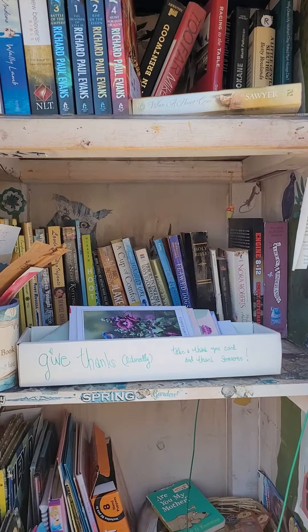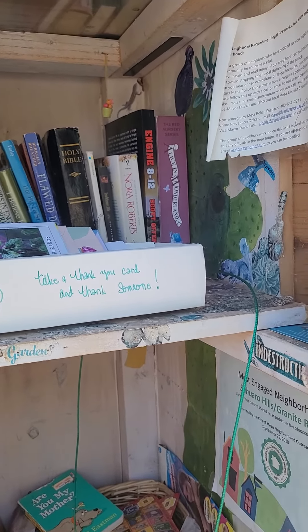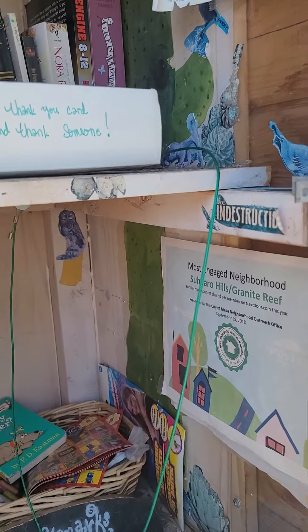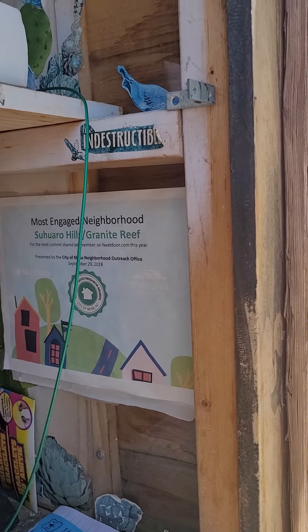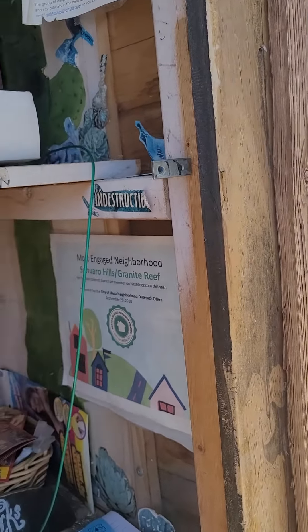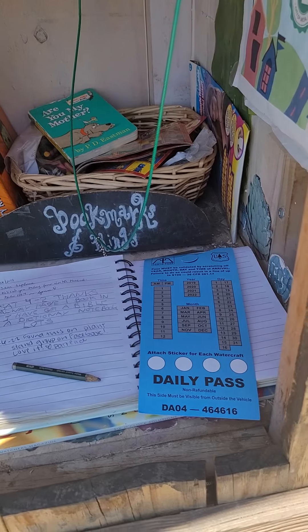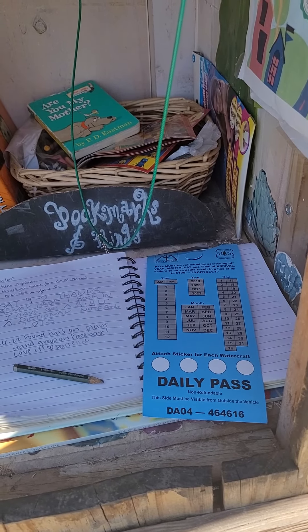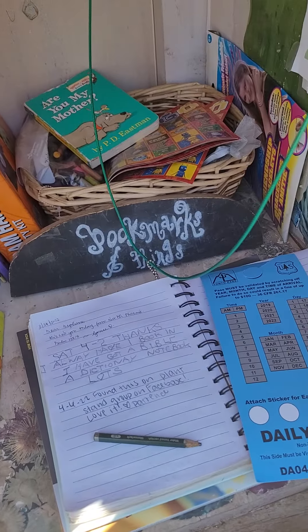See the green wire? I'll get back to that in a minute. From the City of Mesa, our most engaged neighborhood on Nextdoor, we also received a fun gift — check this out. It's a daily pass to the Tonto National Forest, to the lake and the river.